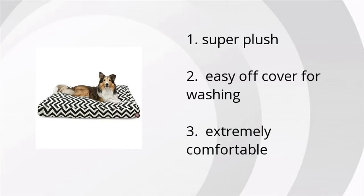First, it's super plush. Second, the easy off-cover for washing is really nice. And third, it's extremely comfortable. Want to find out about the best pricing? Click here.